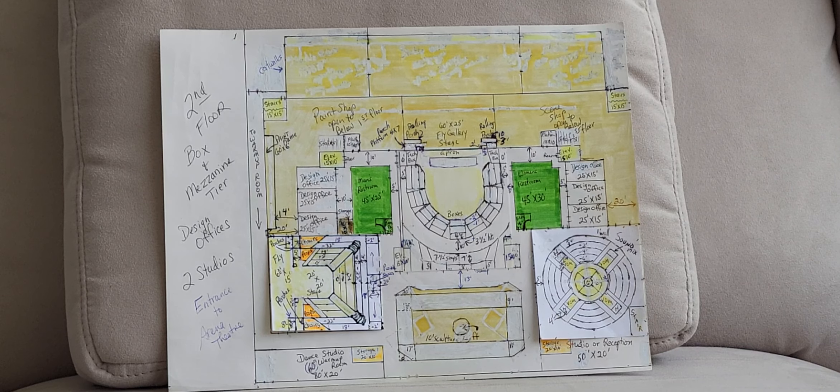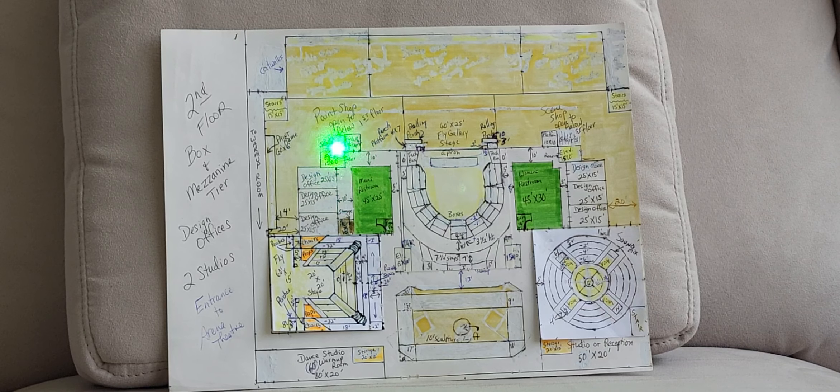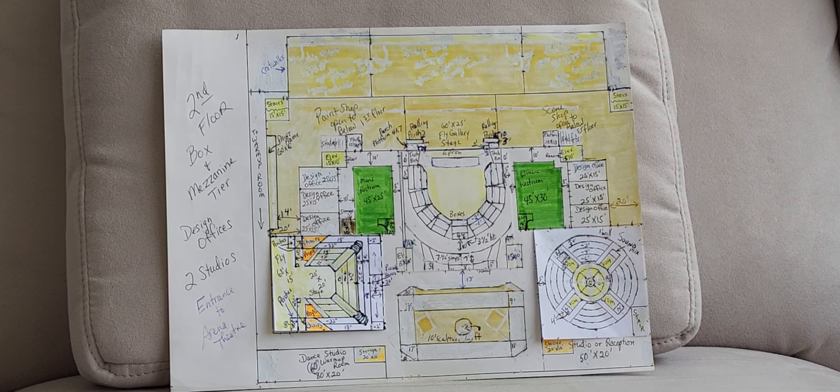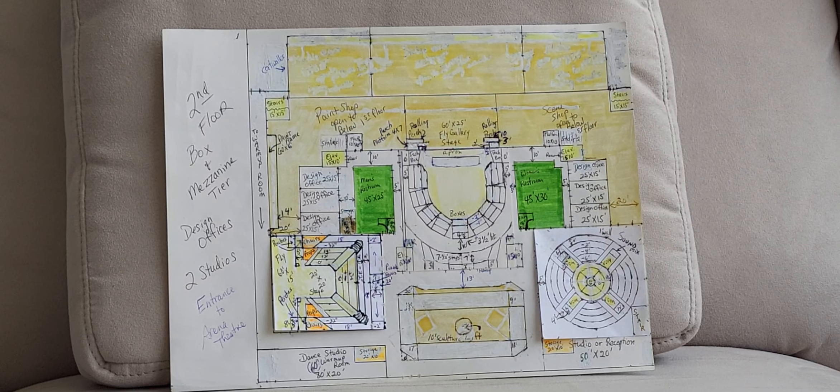If wheelchairs or mobility impaired, you could use the elevator — the rear-access elevator — and come through, although you would have to cut through part of the lobby to get to it at that point. So that's our second floor, which includes our balcony for the Thrust Stage Theater, our box tier for the proscenium house, and all of our seating entrance for our arena theater.